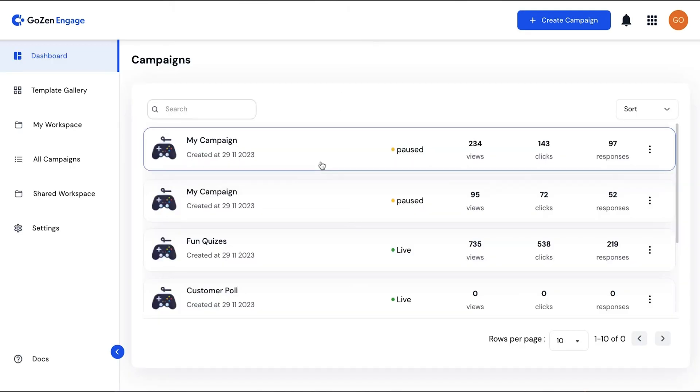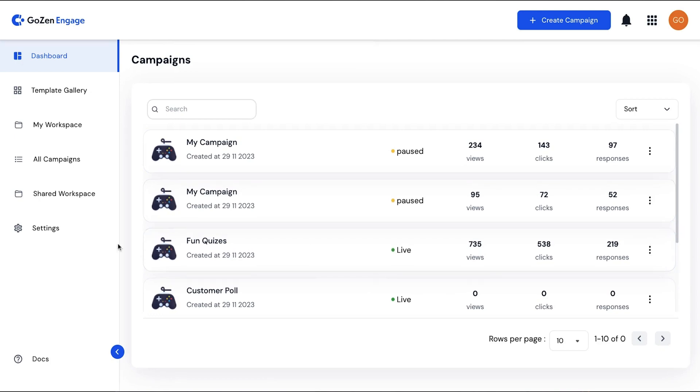Whether you're running traffic to a single page or managing multiple campaigns at once, GoZen Engage has got you covered. So what are you waiting for? This lifetime deal won't be around for much longer — hit that buy now button to start using GoZen Engage today.